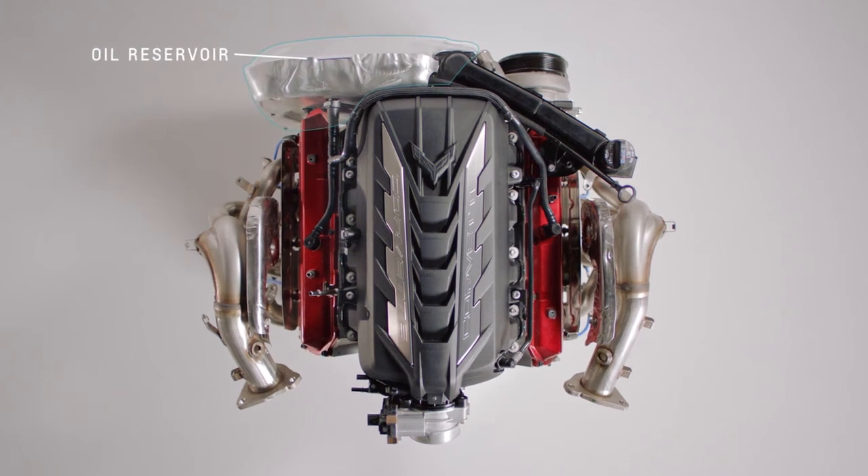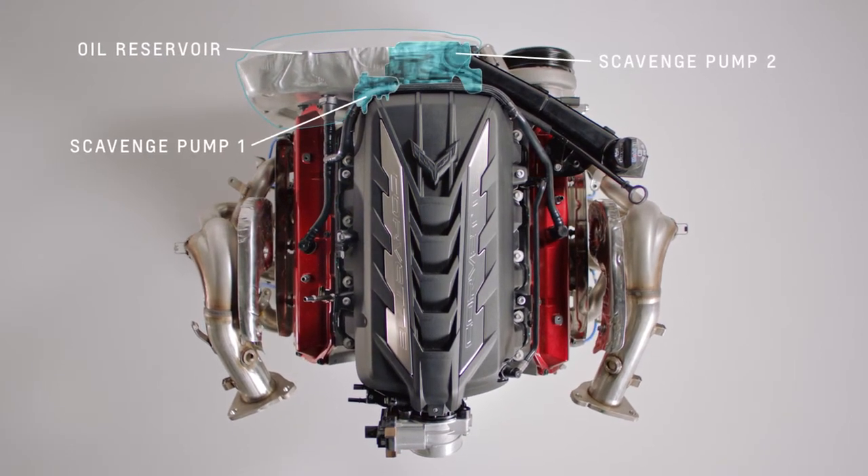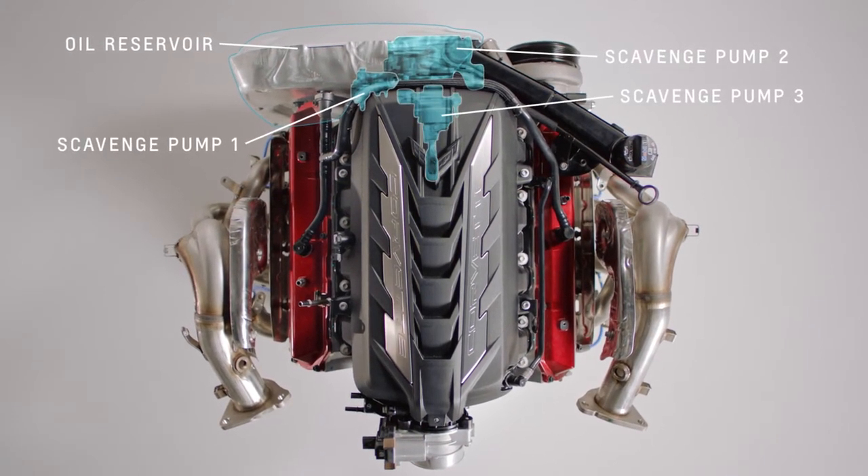In a dry sump system, the oil is actively harvested by scavenge pumps and forcibly pumped from the engine out to an external reservoir.